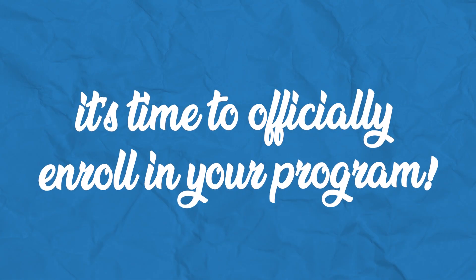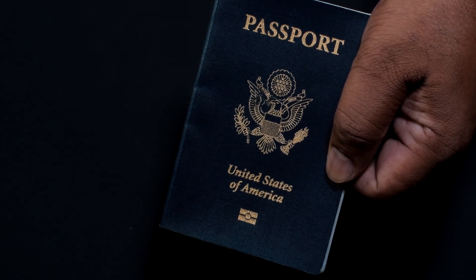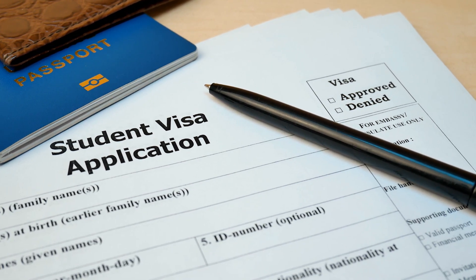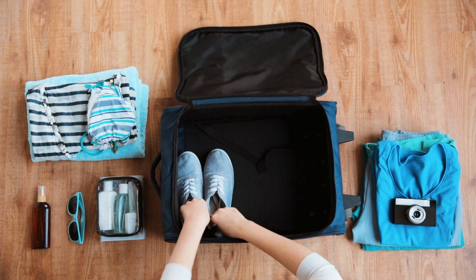After you're accepted, it's time to officially enroll in your program. Visit your student portal to pay your deposit and secure your spot. Don't forget to apply for or renew your passport as soon as possible. It's important to read all the information provided to you carefully since you may need to apply for a student visa. Your last step is to pack your bags and get ready for your adventure. For most of our study and internships, you'll receive your internship placement before you even arrive to your program location.